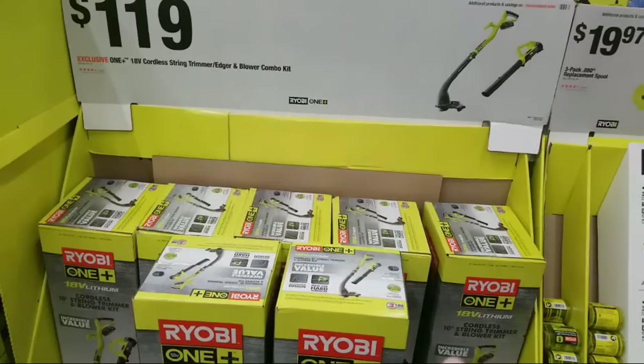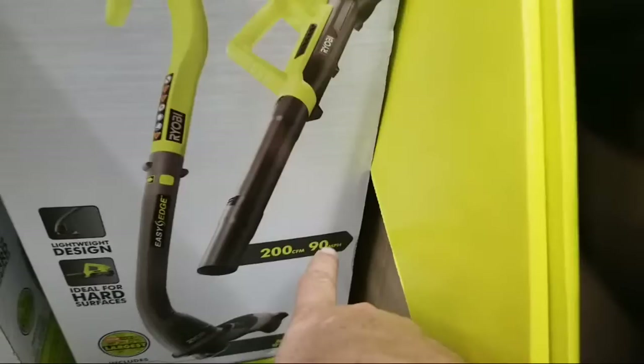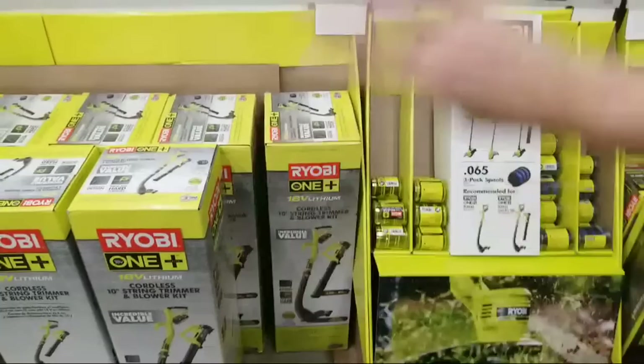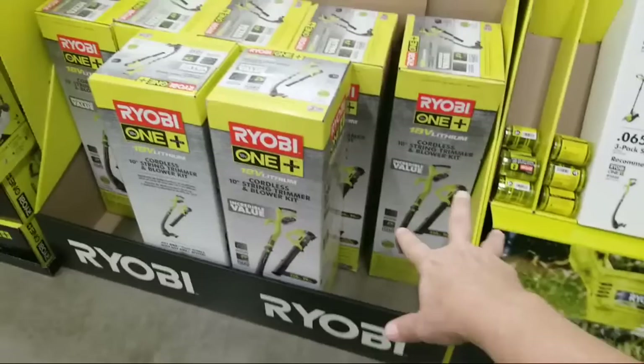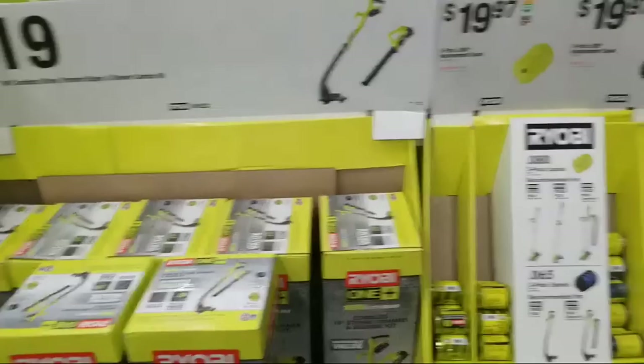Here's a trimmer combo kit - it's the 10-inch string trimmer with a blower. The blower is only 200 CFM, which is like half the power of my cheapest Ryobi blower. I have a Ryobi blower and a DeWalt blower - the DeWalt blows Ryobi away. This kit is really for if you have a small townhouse with a little courtyard in front of your entryway.